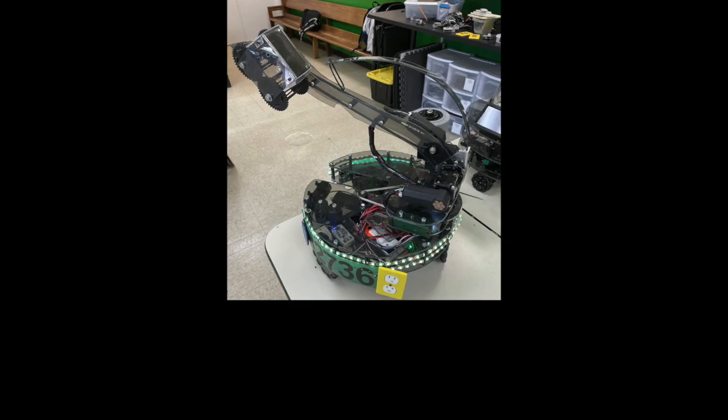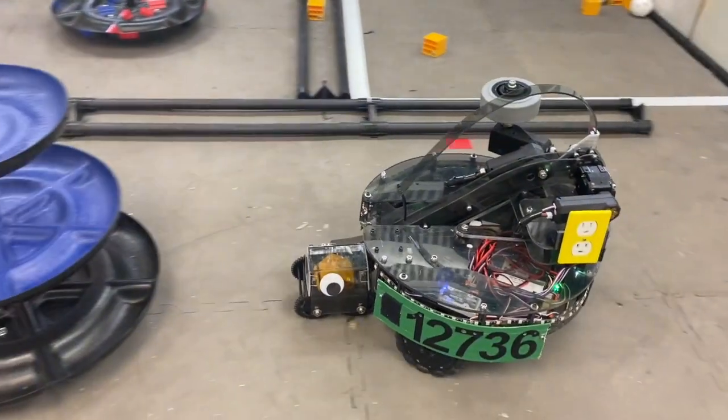We named our finished Freight Frenzy robot Convincing Jiang. Here's some footage of Jiang in action.